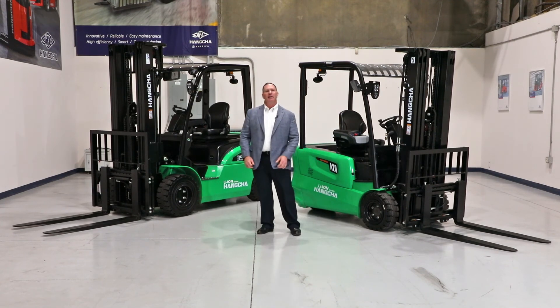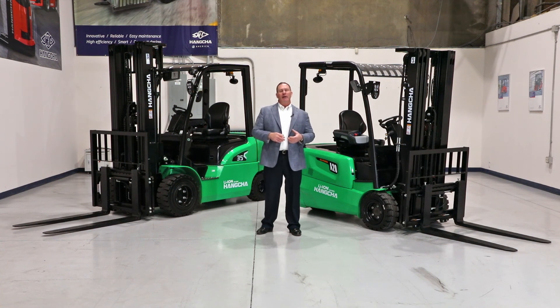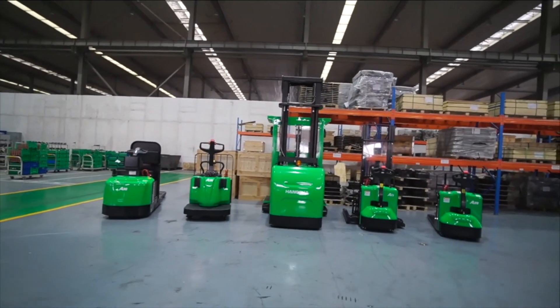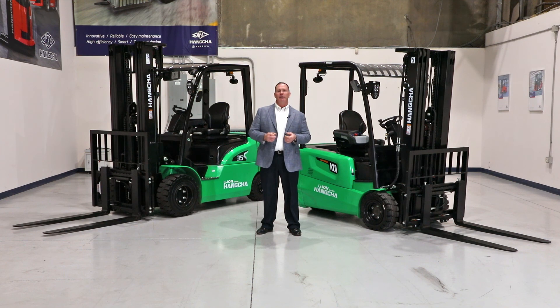Let's wrap up what we learned about lithium-ion technology today. Hung Chug partnered with CATL to bring lithium iron phosphate technology to the material handling industry, and we built the forklift around the battery — creating a lower center of gravity and a much more stable forklift. The three main features to remember are opportunity and rapid charging, maintenance-free batteries, and longer run times. We have a full line of lithium-ion products at HC Forklift, including warehouse products, narrow aisle equipment, and cushion and pneumatic style forklifts. Feel free to contact us afterwards and remember to visit our virtual showroom.